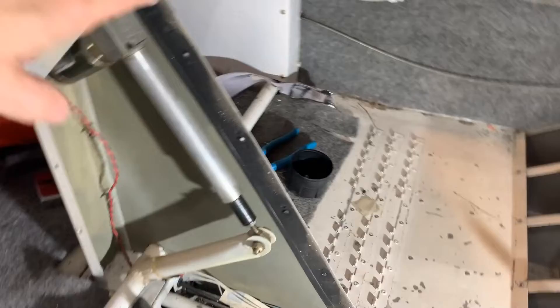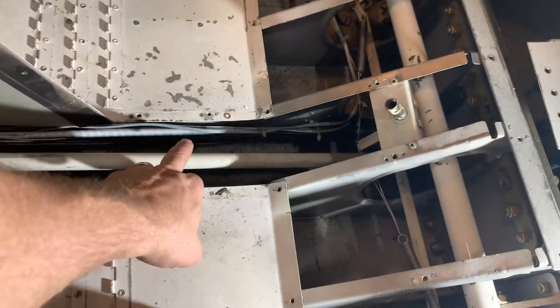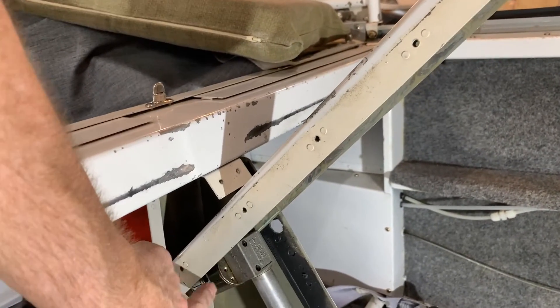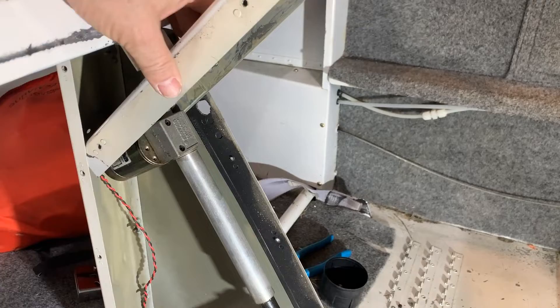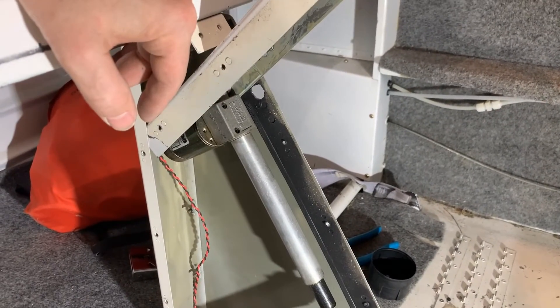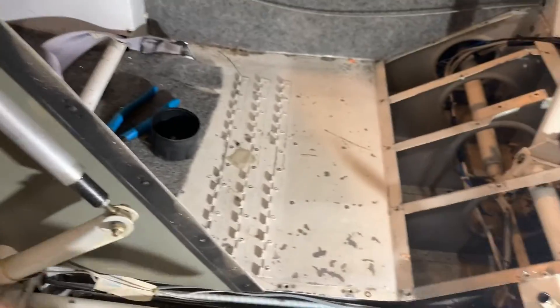I've pulled out the centerpiece and the cover, so I now have full access to the cable that I need to replace. This is my electric flaps — mounted right in behind this centerpiece here. Never saw that before, very cool. Not too horrible to replace if I had to. Good to know.